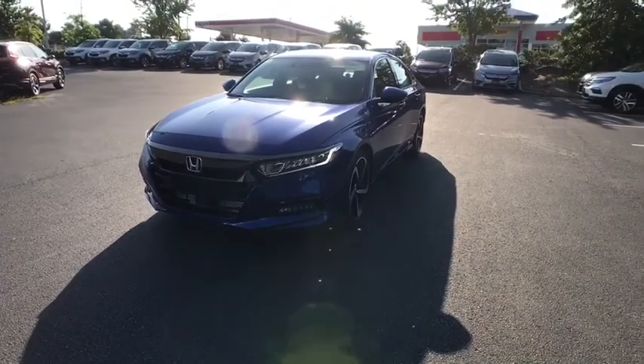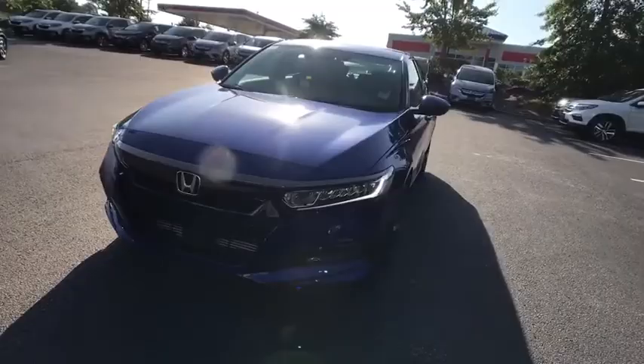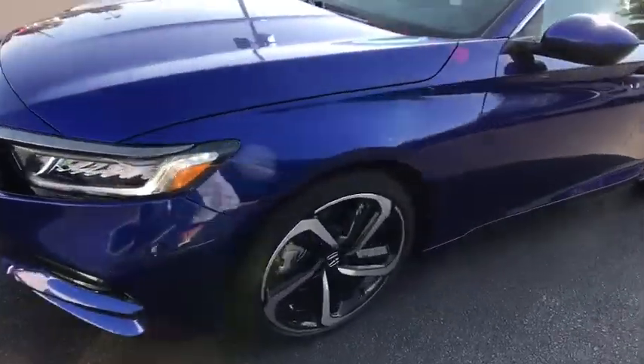Fog lights, security system, rear window defroster, power windows, brake assist, tachometer, overhead console, power moonroof, remote keyless entry.